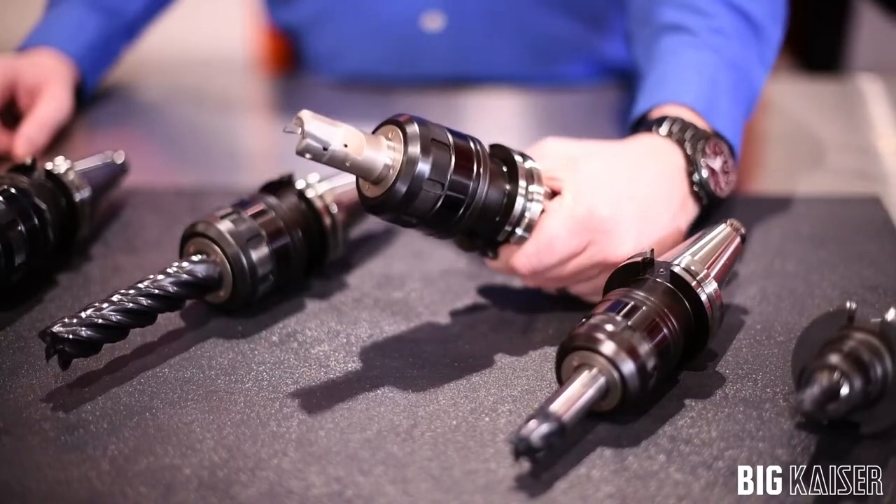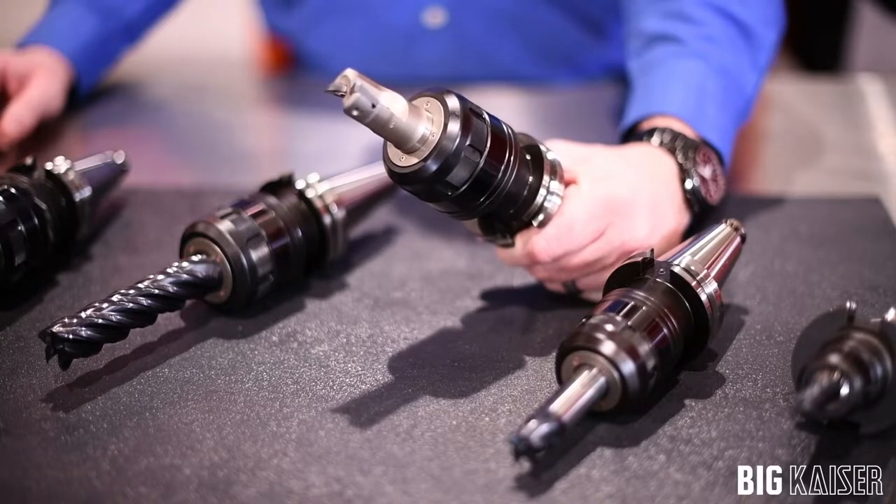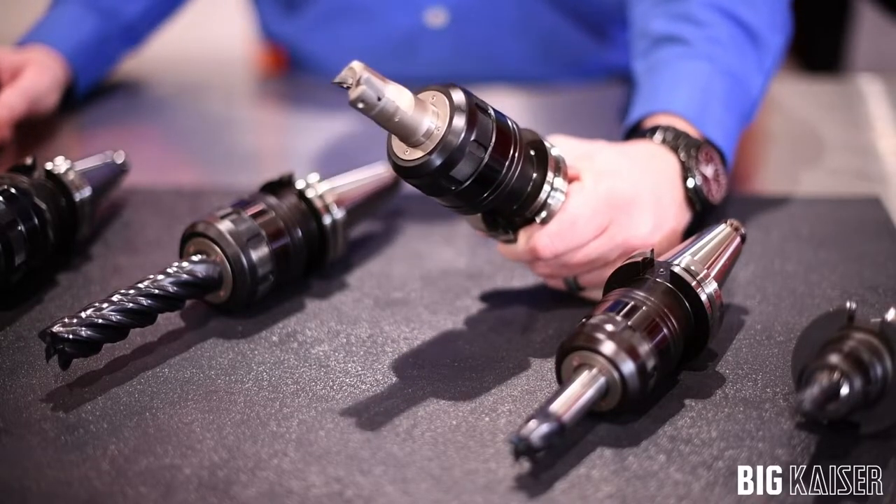When utilizing a milling chuck to hold this indexable cutter, we're able to increase our spindle speeds by 20% thanks to its increased vibration dampening characteristics.